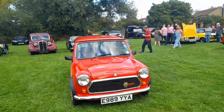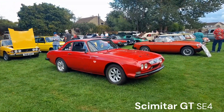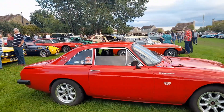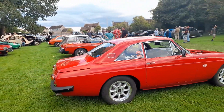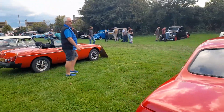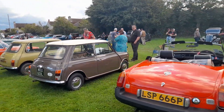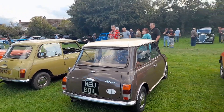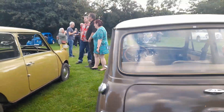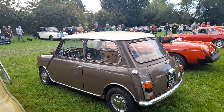Then we've got a little classic Mini. And then this one — I'll probably have to correct with a subtitle — but I think it's an SE5 or SE6 Scimitar, so it's the predecessor to the GTE with a boot rather than a hatch. We've got a nice MGB Roadster. And then this is a bit unusual — it looks like a Mini, and it is a Mini, but it's an Innocenti Mini. They were built under licence in Italy, and this one is actually left-hand drive.